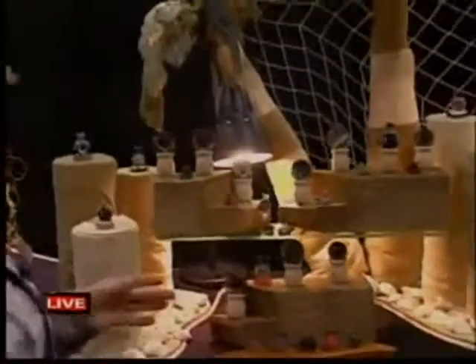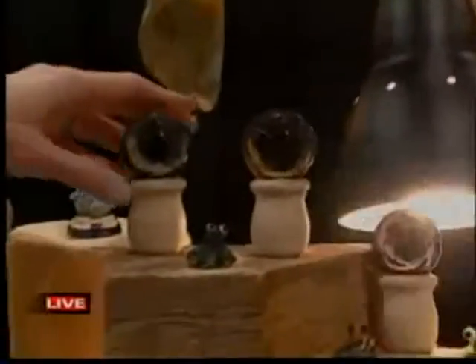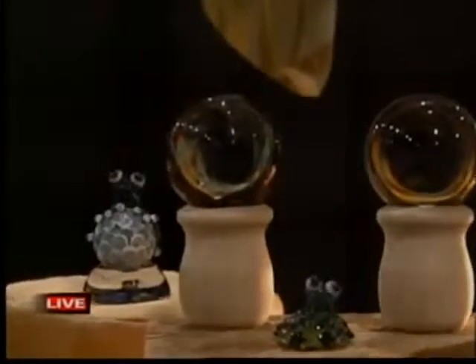My favorite: marbles. If I could just make anything, it would just be marbles all the time, but not quite as practical as jewelry. The depth is unbelievable. They're basically called vortex marbles — it's an illusion. You're trapping basically a design behind a lens, so it's magnifying it.